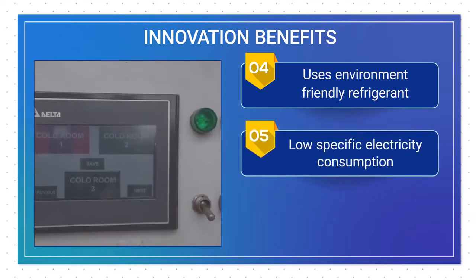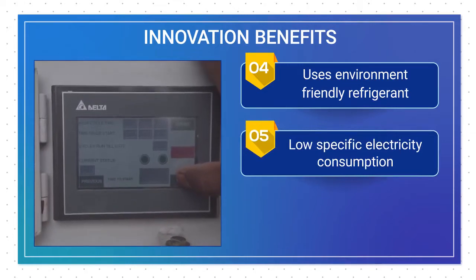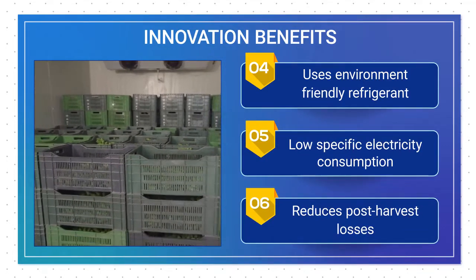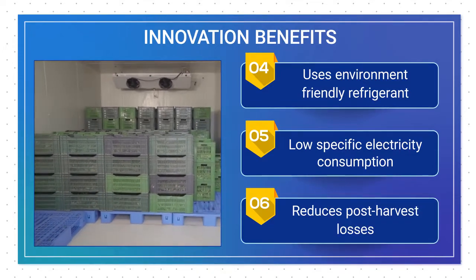It uses environment-friendly refrigerant ammonia, which has zero ozone-depleting and global warming potential. The overall specific electricity consumption per tonne of refrigeration load is also very low. It has multi-purpose applications such as cold storage rooms, free cooling chambers and ripening chambers to reduce post-harvest losses.